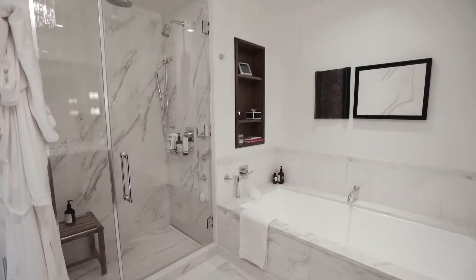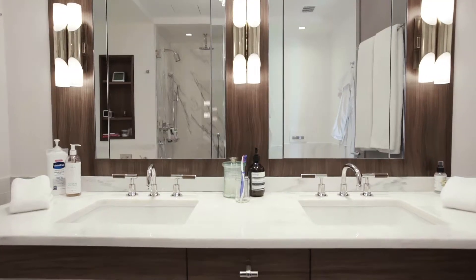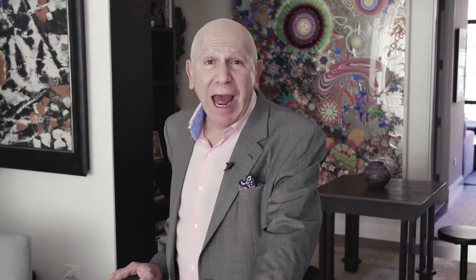4,000 square feet, four bedrooms, four and a half baths, with these beautiful river views — that's what you get for 14 and a half million dollars in the West Village. It's fantastic.